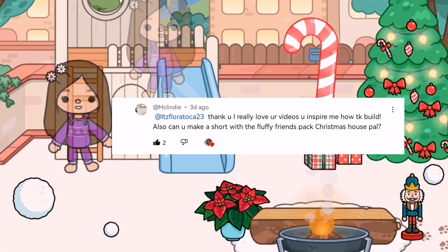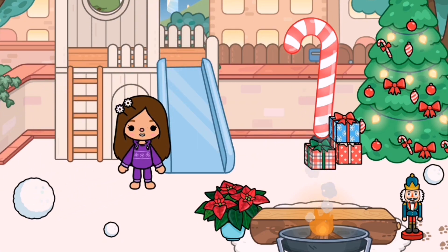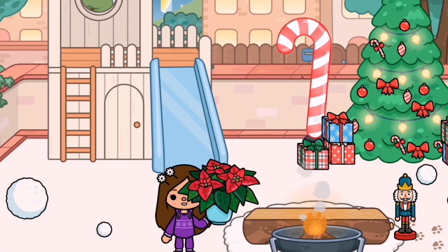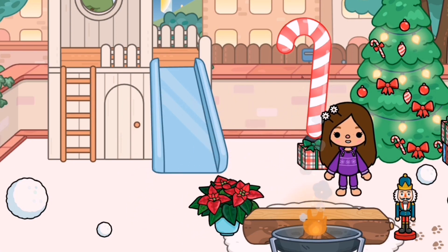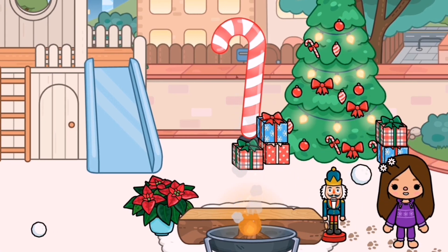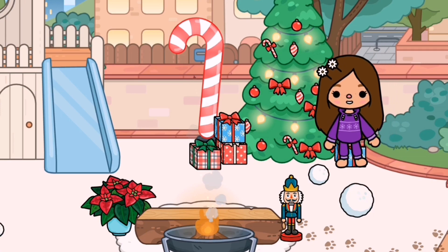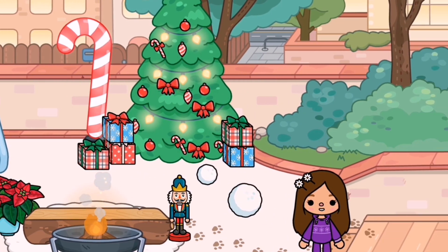Let's begin with the house tour. Over here we have a slide — I really love this plant, it's so pretty — a fireplace, a nutcracker, some snowballs, and over here we have this big beautiful Christmas tree with some presents. Let's go inside.